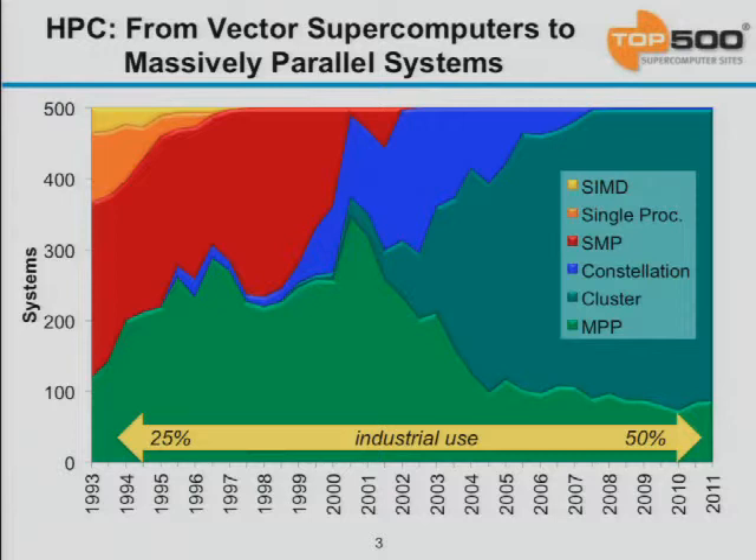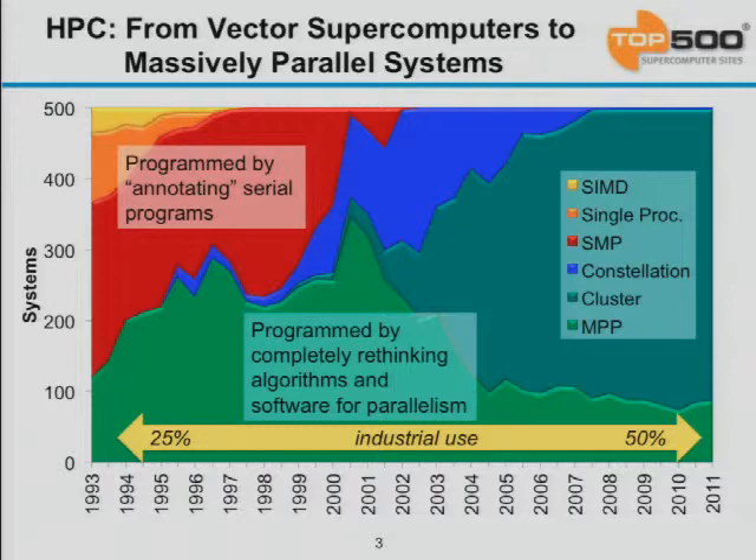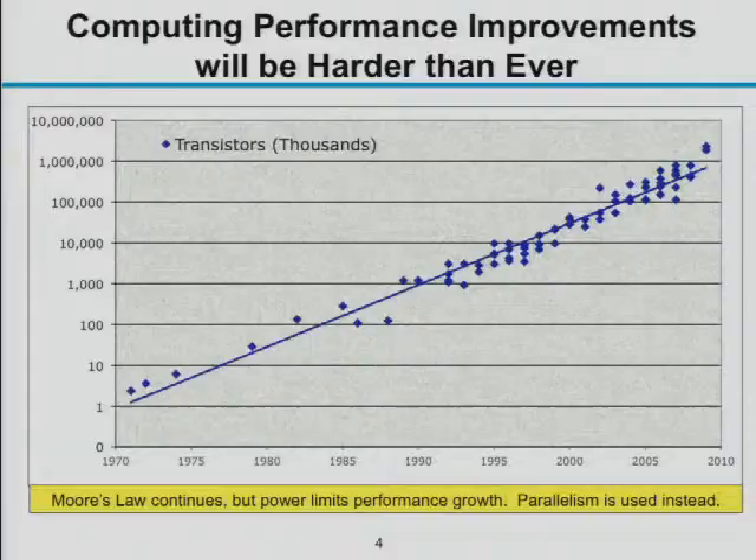Vector and shared-memory machines were programmed largely by annotating serial programs — you took your Fortran code, annotated a loop as vectorizable, and the compiler would give feedback. When we started writing code for clusters, it was a huge revolution in scientific software, because you had to completely rewrite codes for message-passing parallelism. In many cases, people also had to rethink the algorithms, not just the software. That was a revolution the community went through.